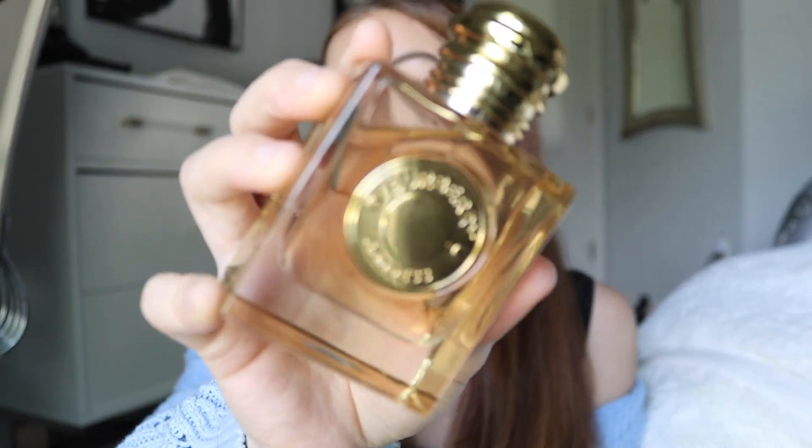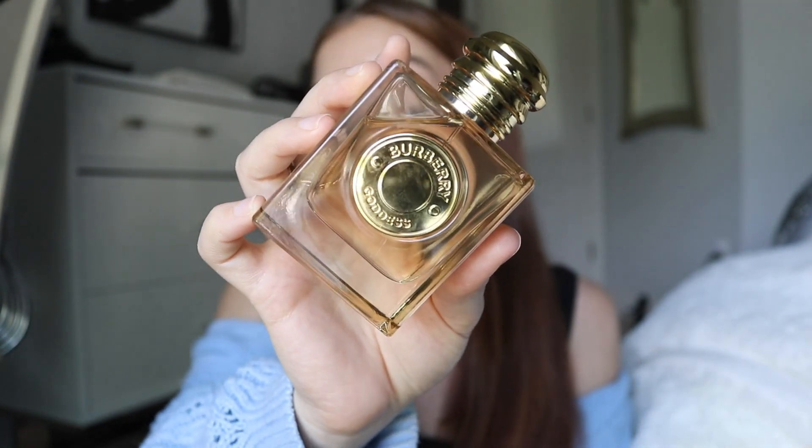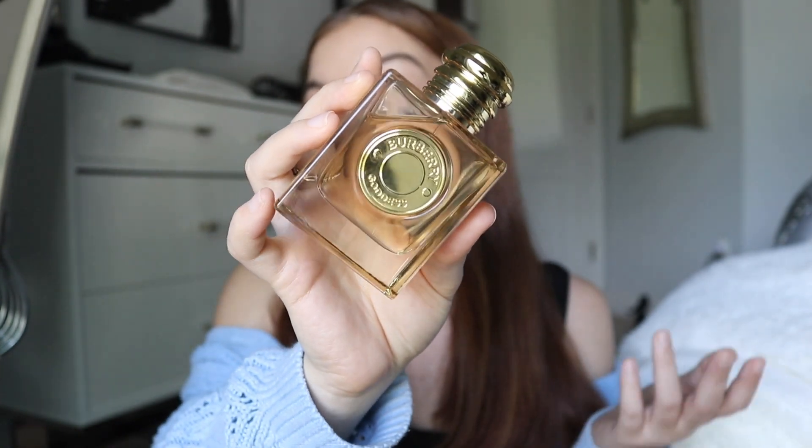The other one was Gucci — something Magnolia. If you want videos on those perfumes, comment down below and let me know. But this review is going to be of Burberry Goddess. It's not going to be super in-depth because I've only had it for a few days, so it's more of a first impression. But for only having it for a few days, I think that's a nice dent. Spoiler — I really do like it.